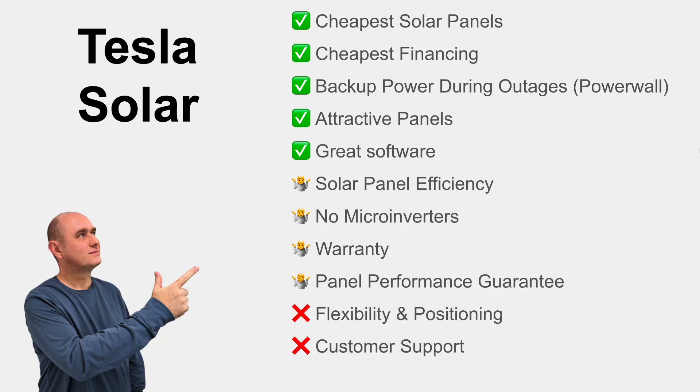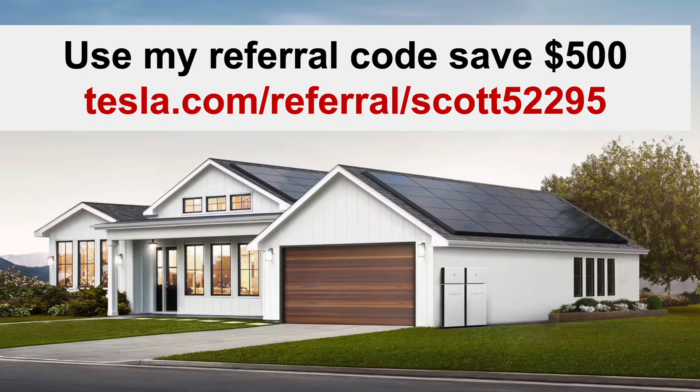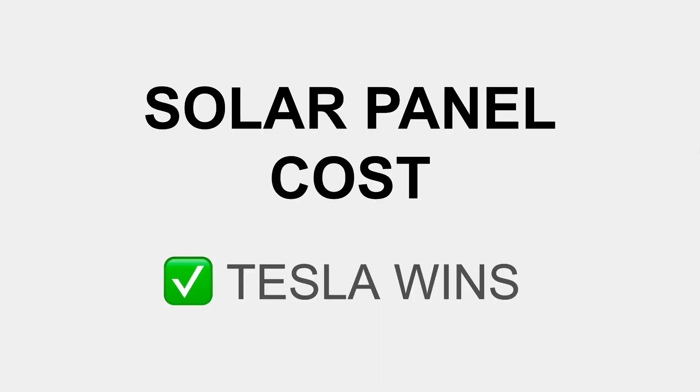and some areas where the competition may be better. My name is Scott Annelson. If you do decide to go ahead and order with Tesla, use my referral link — you'll get $500 off and I'll get a credit. I want to say I'm not affiliated with Tesla in any way; I am just a customer, and a satisfied customer actually. So let's look at it.